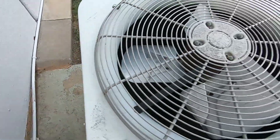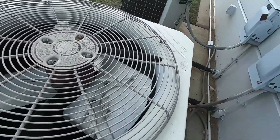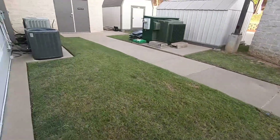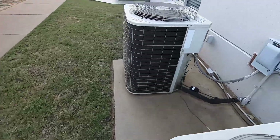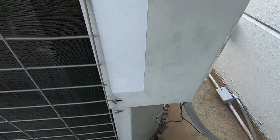Actually this one looks like it has a Millennium scroll on it. That XR just shut off. This one is a 2003 three-and-a-half ton, and this one is a 2004 five-ton. Neither of these have been running.